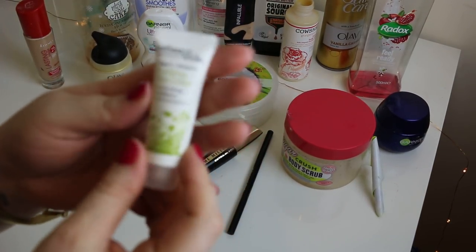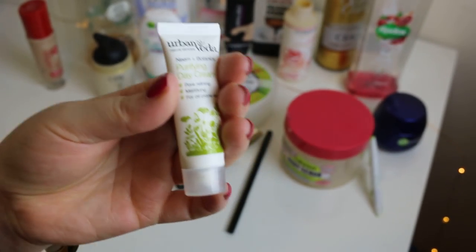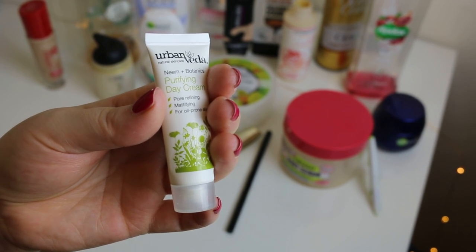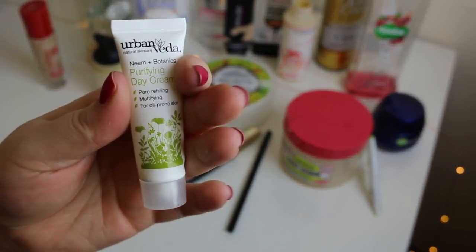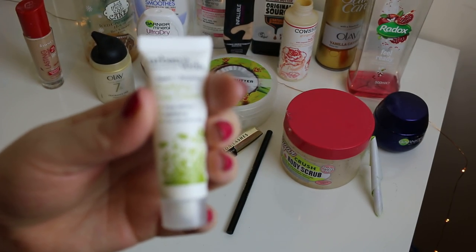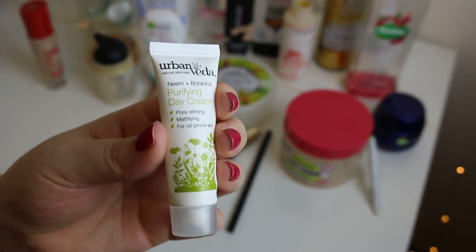This is the Urban Vida Purifying Day Cream. I've got the large jar of this. It's lovely but when you put it on it kind of makes your eyes water — I don't know how to describe it. It basically goes quite cold on your skin at first and it's kind of intense, but it's really nice and moisturising.